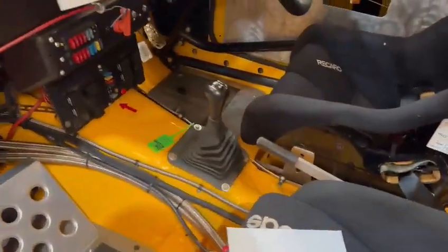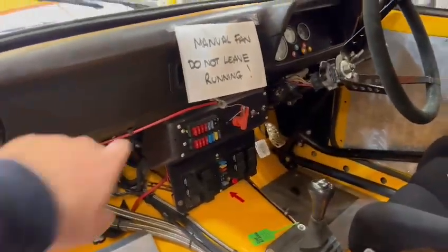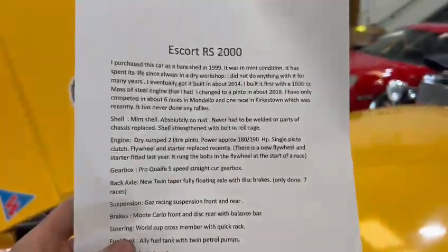Deep dish steering wheel. I think he said Quay five-speed — we've got a printout here I'll go through in a minute. A Quay five-speed straight-cut box in there. Usual nice layout of fuses and isolator etc all in there. Fans on a switch.